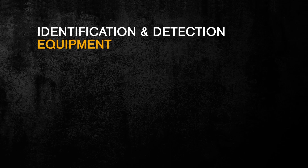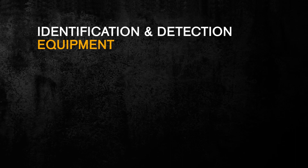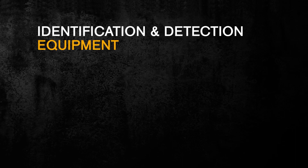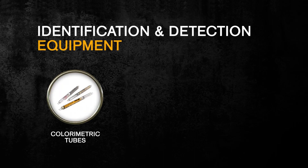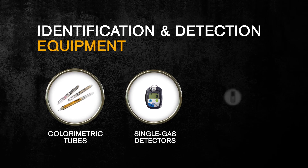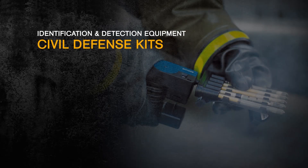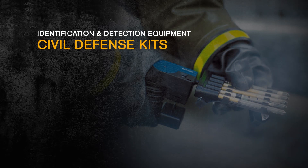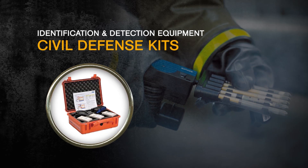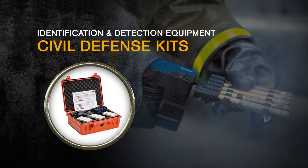Drager has a variety of solutions that can help you identify and detect the presence of a CBRN threat, as well as gear that can help keep you safe during an emergency. Our solutions for detecting chemical warfare agents include gas detection colorimetric tubes, wearable single gas detectors, and sampling and monitoring multi-gas detectors. Drager has designed a specific set of tubes for detecting chemical warfare agents, called civil defense kits. By combining these kits, you can detect all the designated chemical warfare agents. We also have tubes for detecting toxic industrial chemicals.